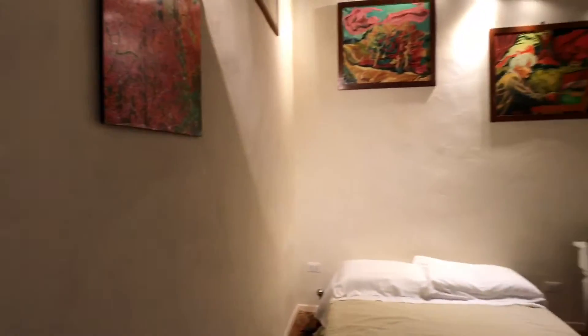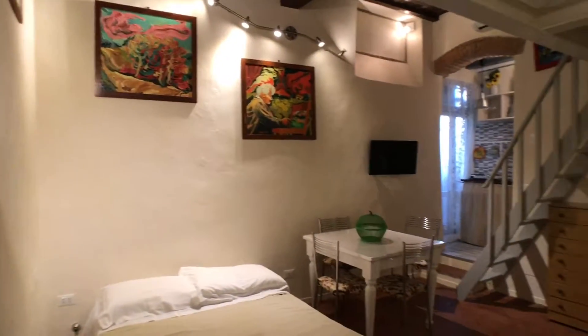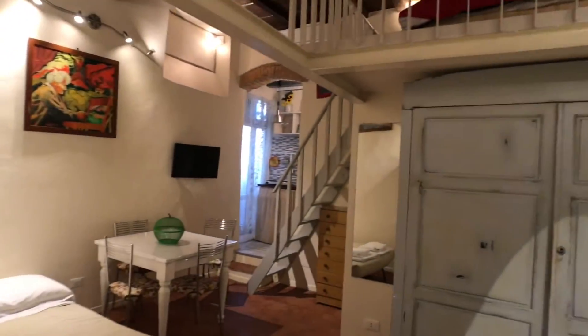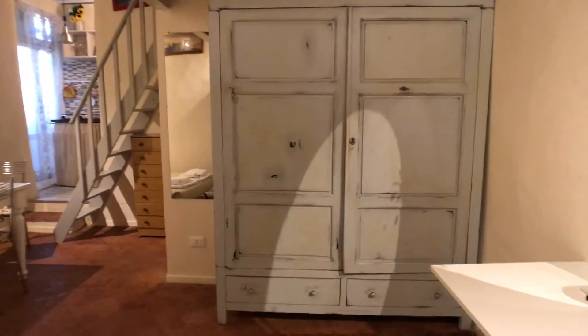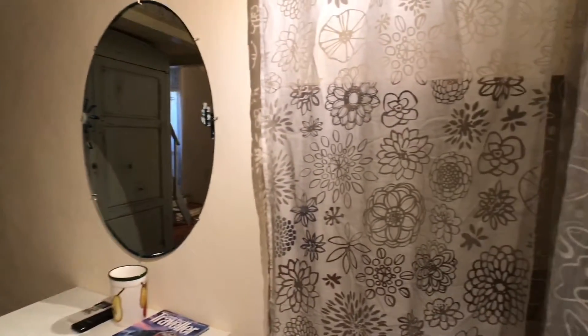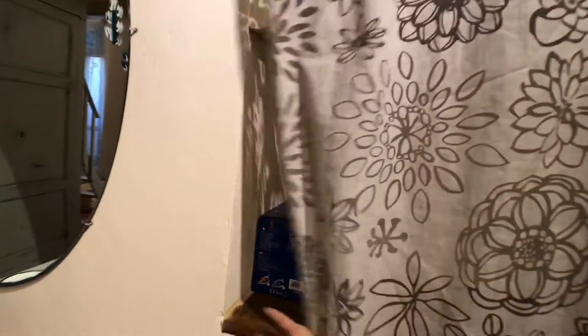Now let's start our tour. This is the entrance, and here we can see our studio with the upper floor where the mattress is. In front of us there is a big wardrobe, a mirror, and some shelvings.